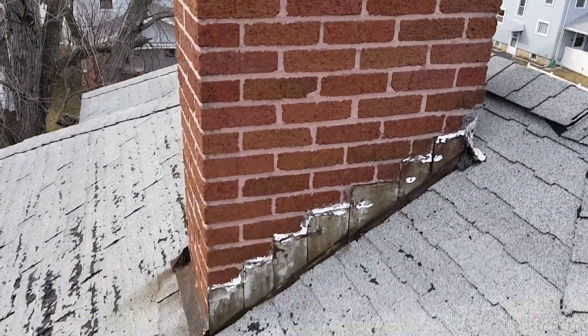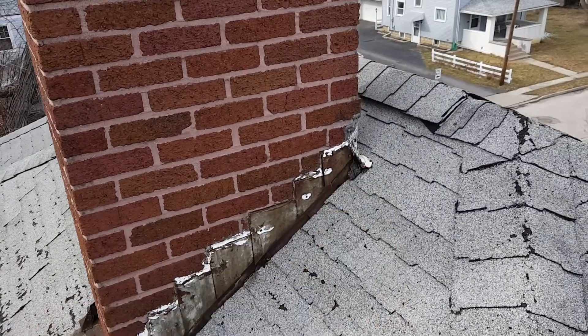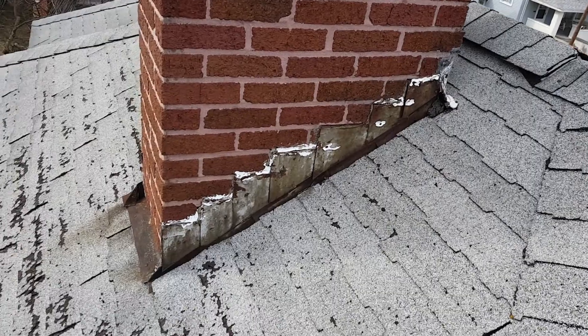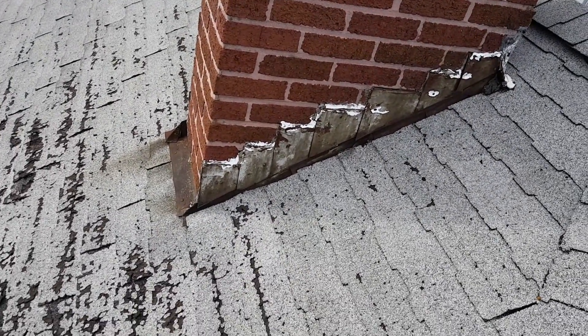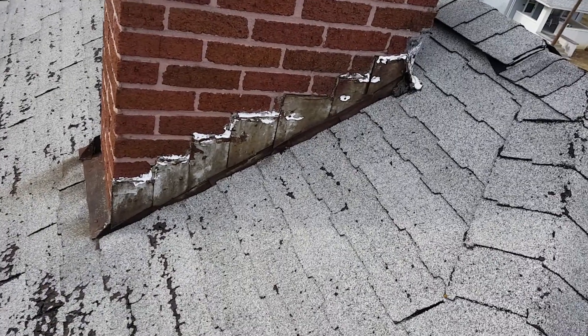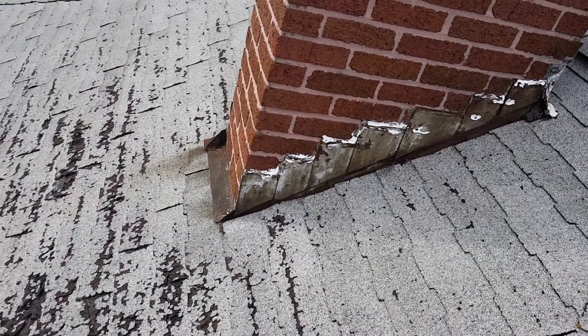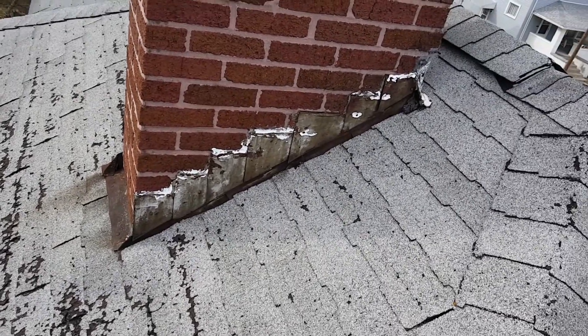This chimney right here, structurally it's actually in pretty good shape. What needs to happen is we'll build a small cricket behind it, and then all the flashing needs to be replaced — all the counter and secondary flashing. Anything you see in here is all rusted out; we're going to tear all that out, grind some new grooves into the mortar, tuck point over that, and then put it all back together brand new. It all has to be replaced.